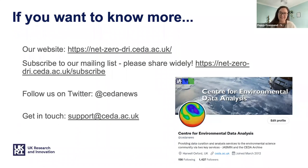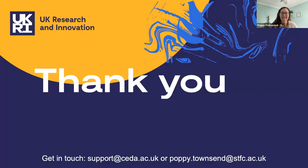I've been plugging our website and mailing list throughout, so if you want to know more — this has been a very whistle-stop tour of the project — please do get in touch, subscribe, and look at our website. We look forward to working with more of you soon. Thank you.